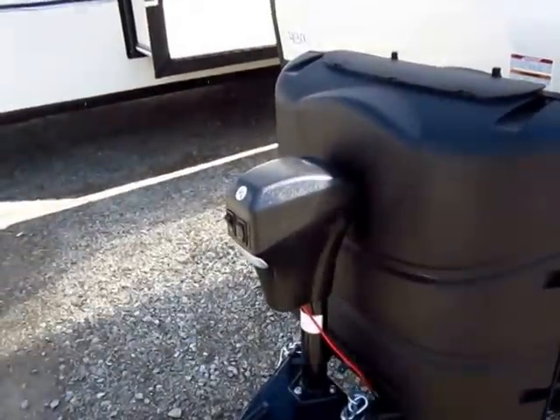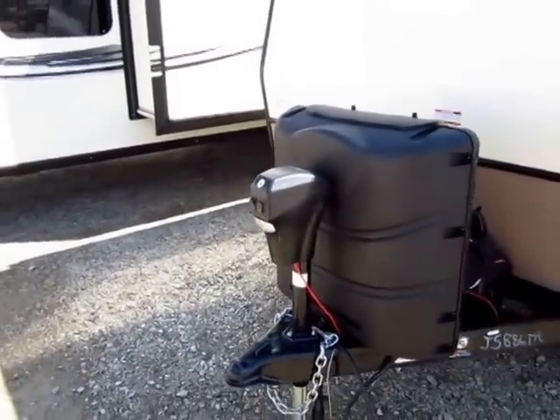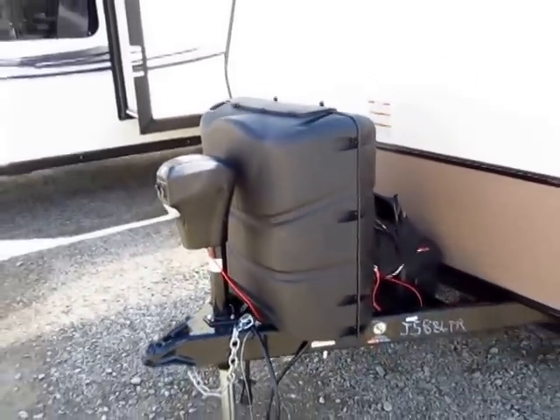A lot of lightweight trailers have a power tongue jack. Rockwood uses a little bit bigger and nicer one — it works faster, it's more reliable, and lasts longer. Rockwood has 30-pound propane tanks instead of 20s. That's going to give you 50% more dry camp time.